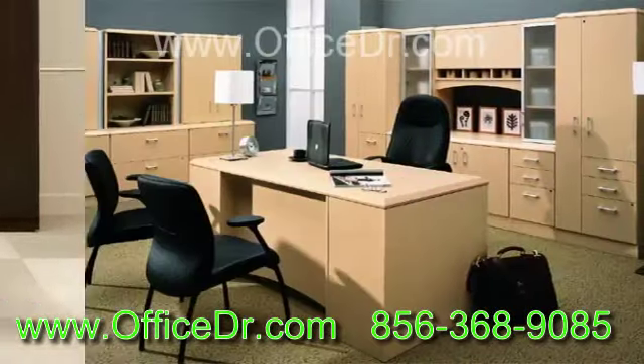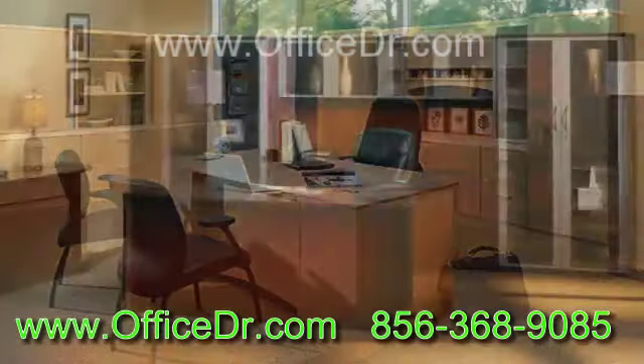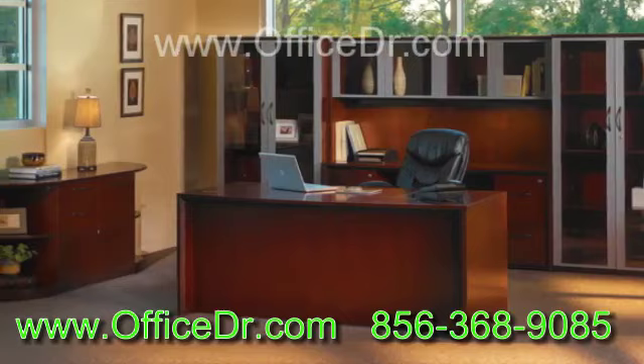Normally we spend half of our life in the office, so the modern office furniture we use should be comfortable, durable and offer physical support as well.